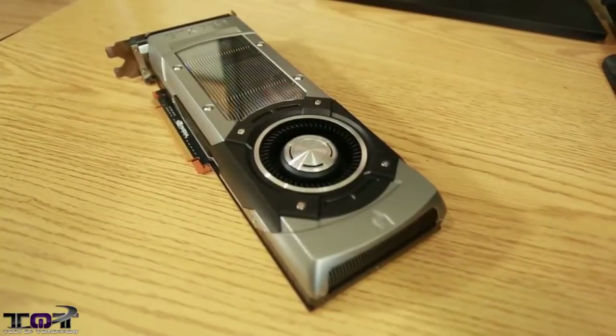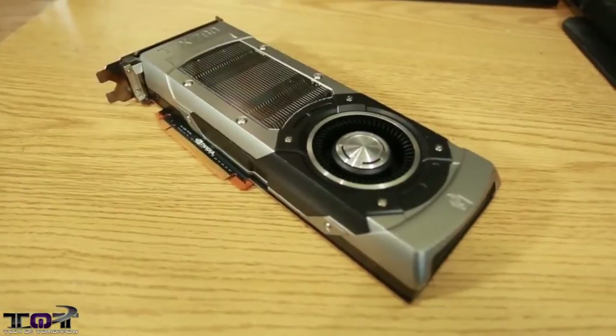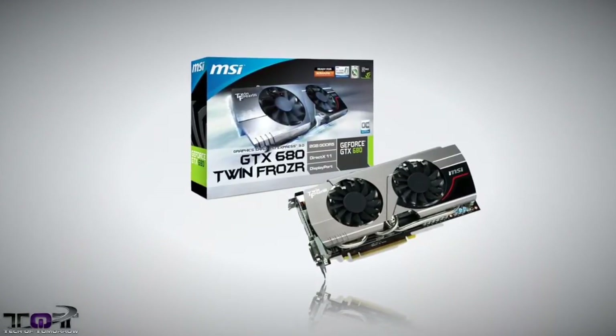Let's start talking about these deals. With the release of the new GeForce GTX 780, we're seeing price drops now coming on the older GTX 680. We found a price drop on the MSI Twin Frozr OC Edition GTX 680.